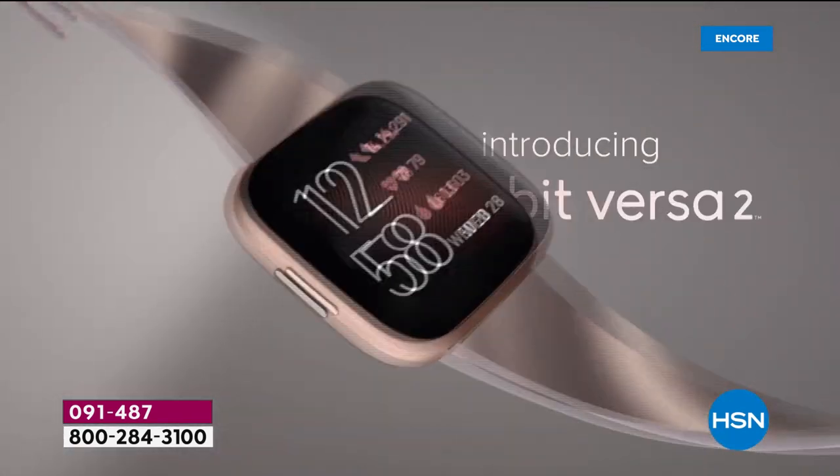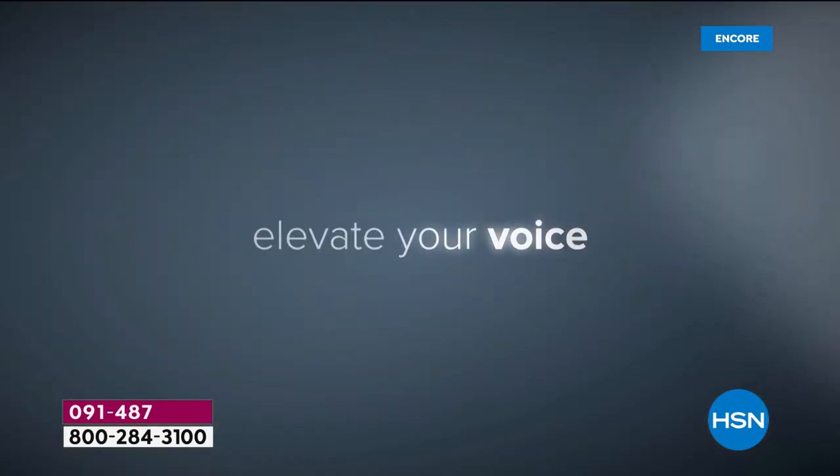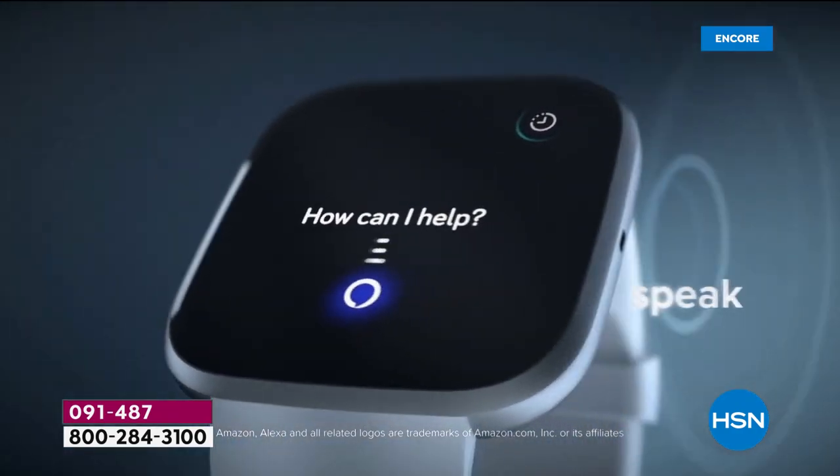I'm not bragging — 15,000 steps today. Let's see what Lori Leland has to say, but here's a little sneak peek. Elevate your voice. Yes, the Fitbit Versa 2 is Alexa enabled.